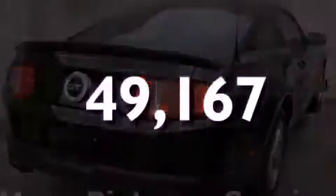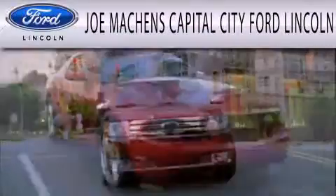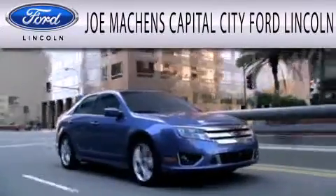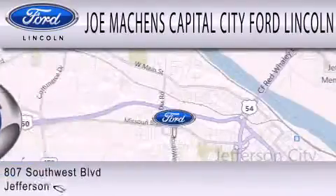Stop by today and test drive this automobile for yourself. Joe Mockens Capital City Ford Lincoln is dedicated to doing everything possible to ensure that the experience you have selecting your next vehicle is as pleasant as possible.